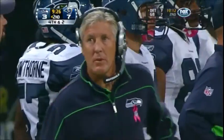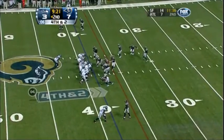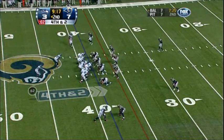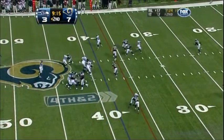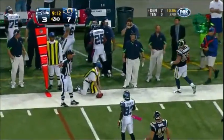Seattle going for it on fourth and about three — they're one of two on fourth downs this year. Hasselbeck under center, takes on play action, sets up and goes to the flat — wide open — dropped. Michael Robinson was wide open for a first down. He dropped the football, and the Rams will take over with great field position.